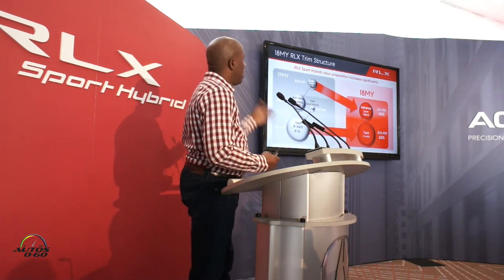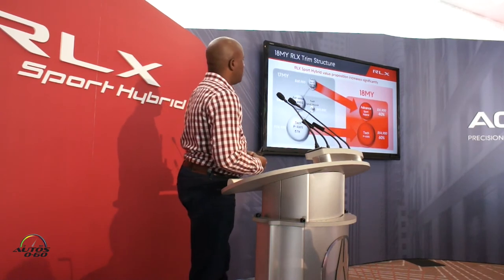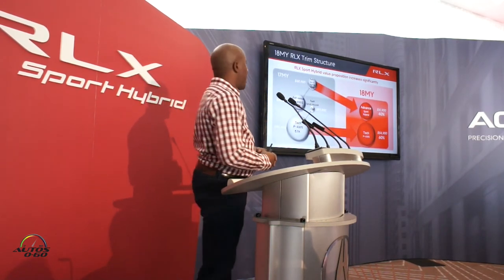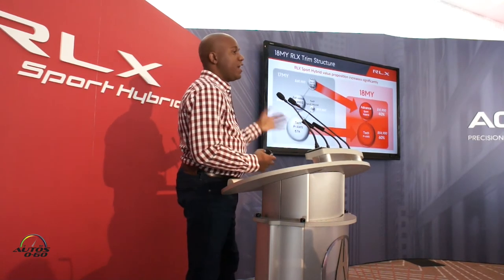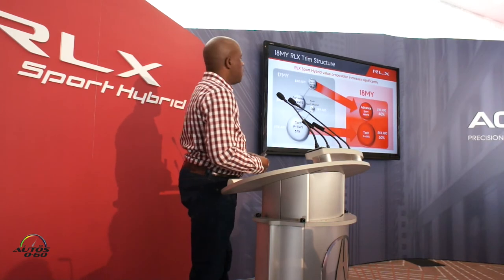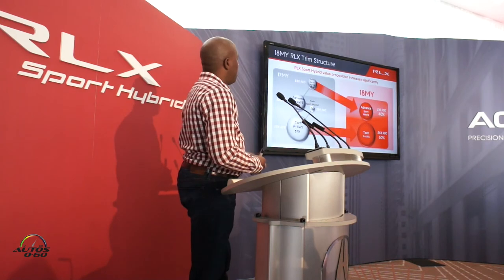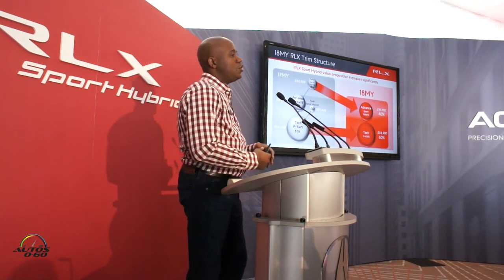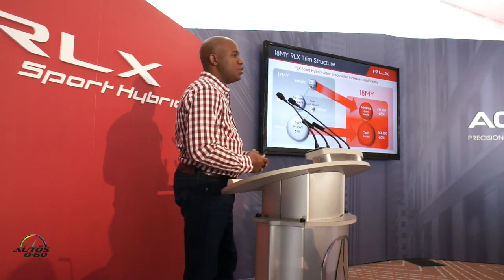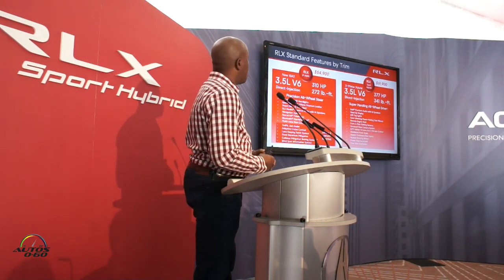As mentioned yesterday, we've brought down the MSRP by over $4,000. Previously we were selling about 13% of our Sport Hybrid trims, but we're estimating to triple that to about 40% of our sales based on that trim. Also, we were selling 30% with a single level of equipment in the two-wheel-drive Precision All-Wheel Steer configuration, so we think those customers will easily want to jump up to the Sport Hybrid.